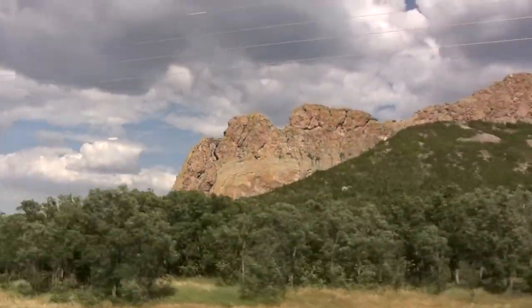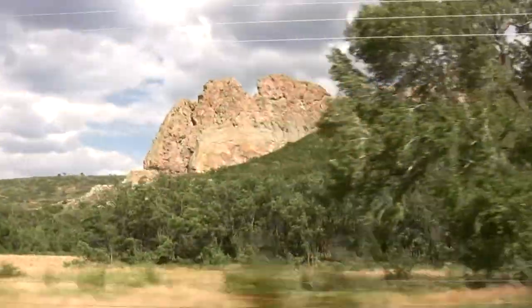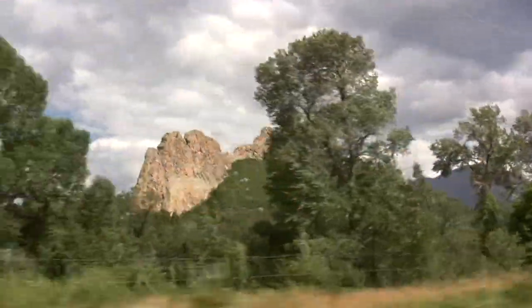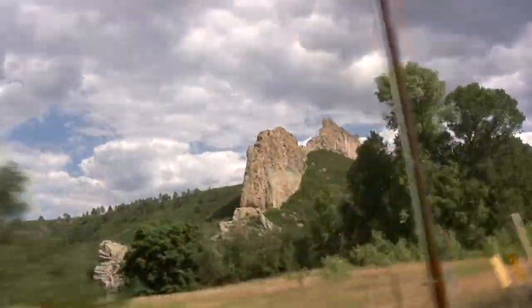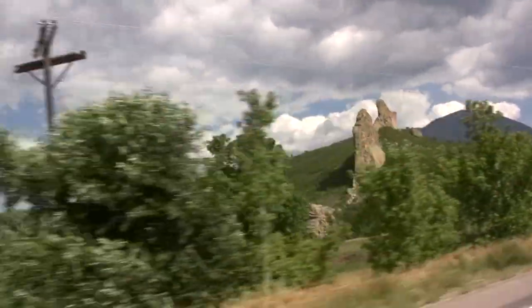We refer to these as dikes, and not sills, because they cut across the grain of the rock that's around them — what we call the country rock. If it was parallel to the country rock, we would call it a sill. But this dike may have eventually made it up to the surface to feed what we call a fissure eruption at the surface.